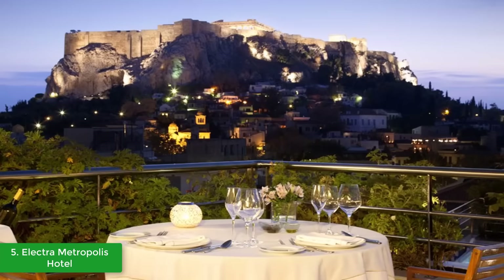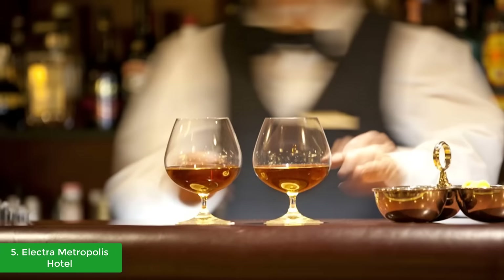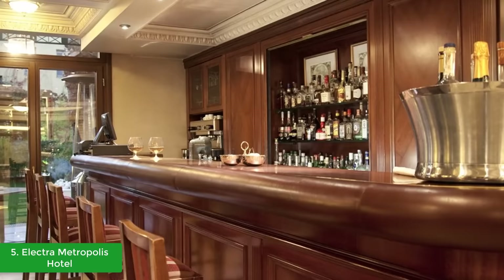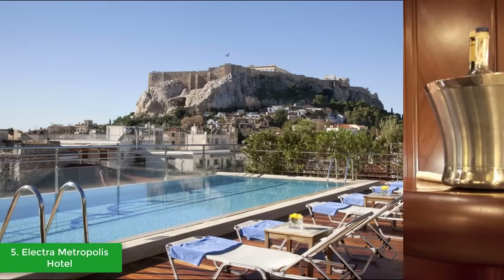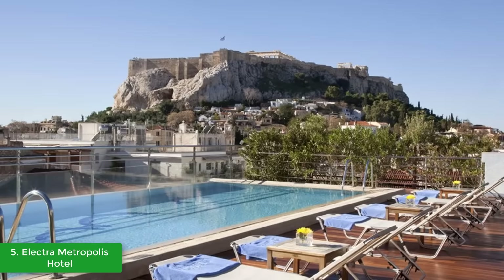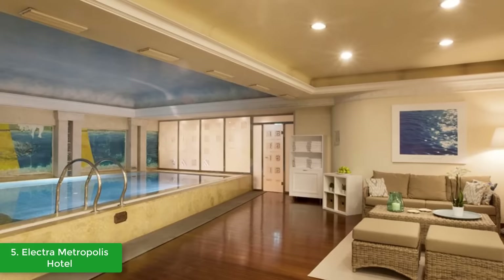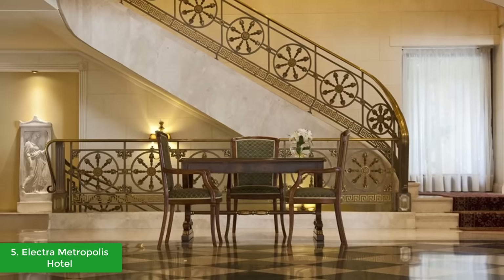This Athens luxury lifestyle hotel is near many Athens tourist attractions. Founded on the values of Electra Hotels and Resorts, it has 216 luxurious and fully equipped suites and rooms with views of the Acropolis and the old neighborhood of Plaka. There is also an impressive atrium in the center of the hotel surrounded by restaurants, cafes, the spa, conference rooms, meeting rooms, and lecture rooms, making it one of the best venues in Athens for hosting corporate events. The hotel also has a unique roof garden with a spectacular view of the Parthenon and the entire city.